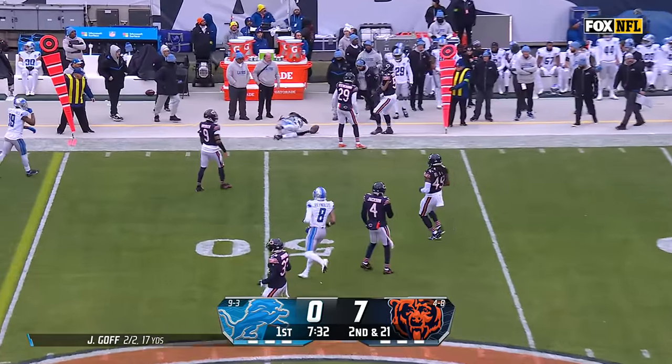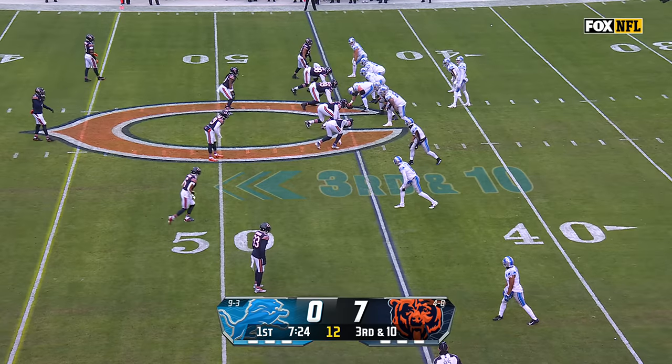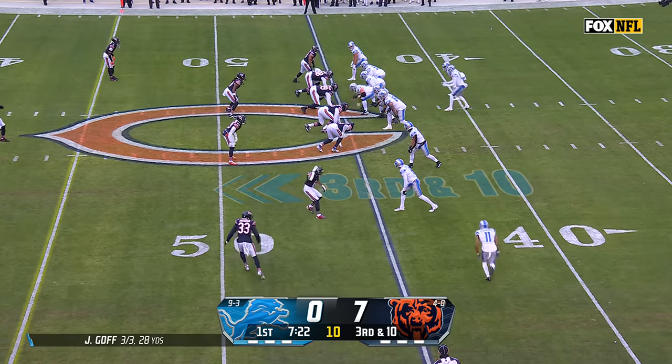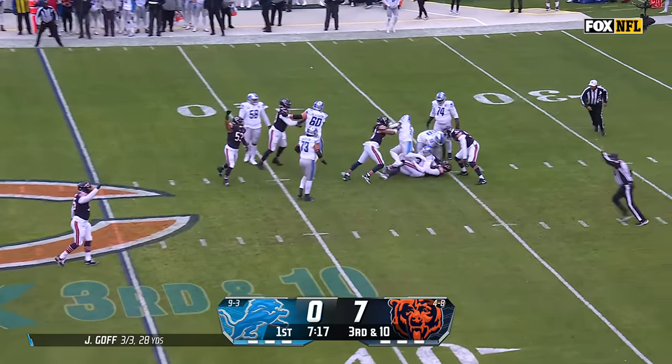Amon-Ra St. Brown gets the penalty yardage back and then gets shoved out by Edwards. Just love his overall game. He and DJ Moore are two of the best in terms of contested catches in the NFL this year.